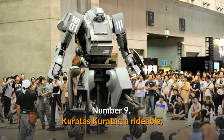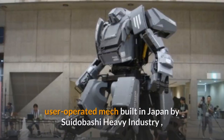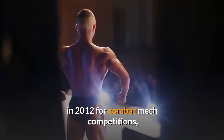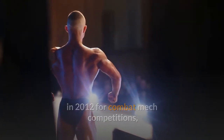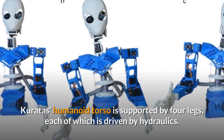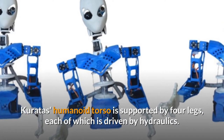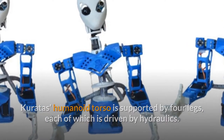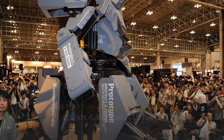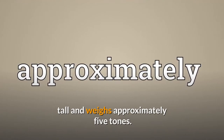Number 9: Kuratas. Kuratas, a rideable, user-operated mech built in Japan by Suidobashi Heavy Industry in 2012 for combat mech competitions, was one of the first real mechs. Kuratas' humanoid torso is supported by four legs, each of which is driven by hydraulics. This five-ton diesel-powered mech stands 4.6 meters tall and weighs approximately five tons.